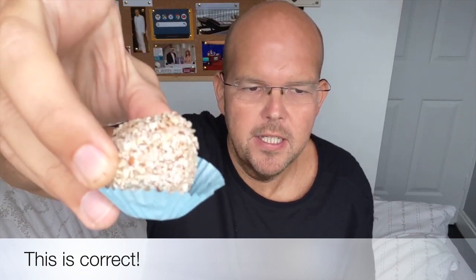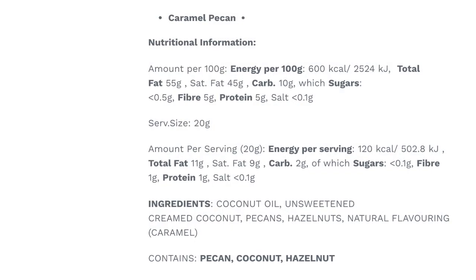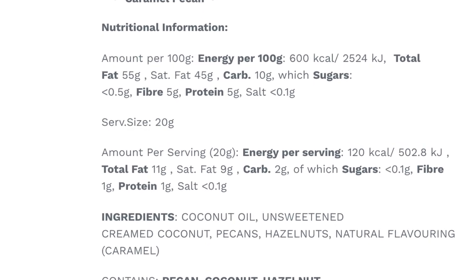Next up is the caramel pecan. This also has a 20 gram serving, two grams of carbs, and 120 calories. The ingredients are coconut oil, unsweetened creamed coconut, pecans, hazelnuts, and natural flavoring which is caramel. Let's give this one a try!